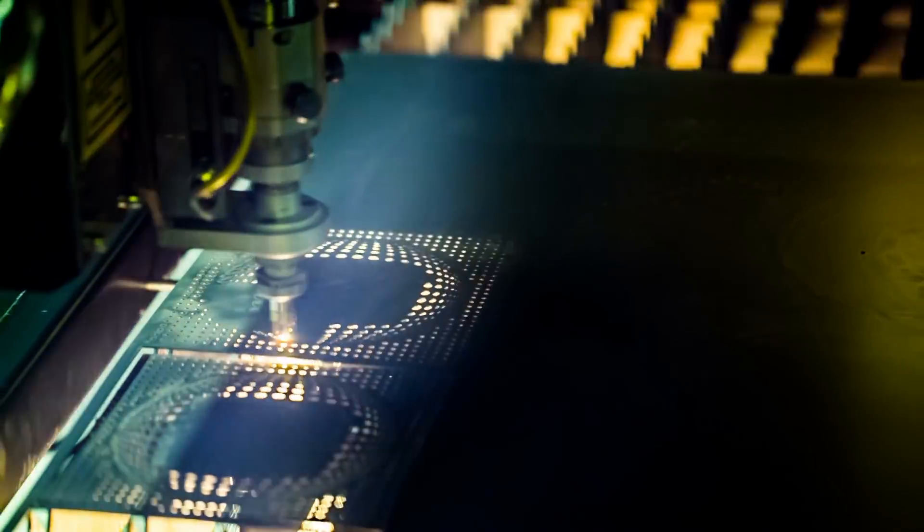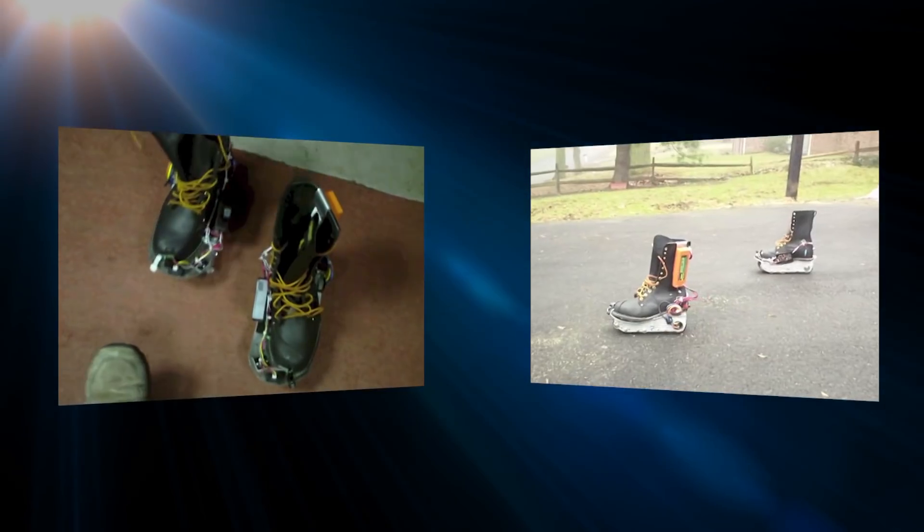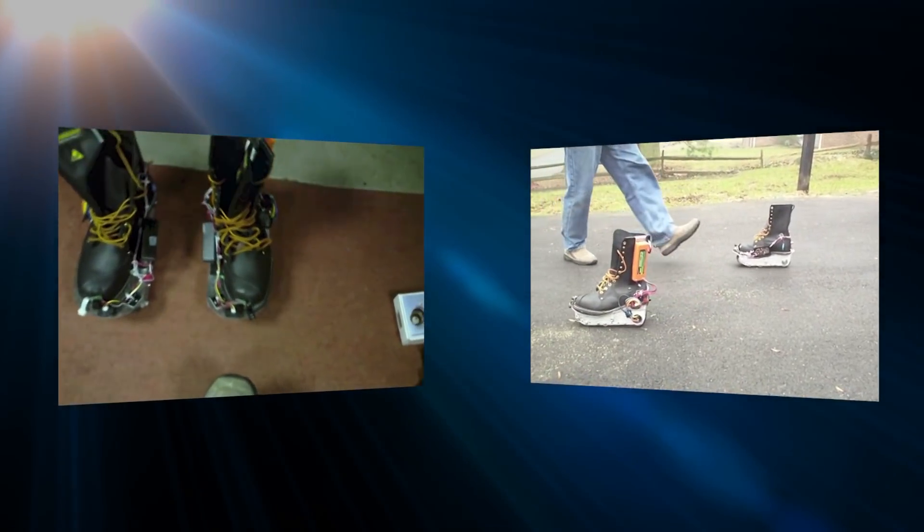That means all of the engineering, all of the aesthetics, all of the electronics — everything that's involved in making this actually work for real.